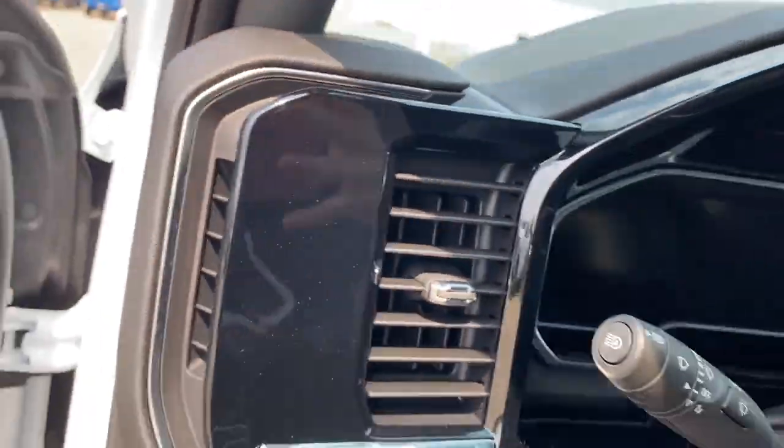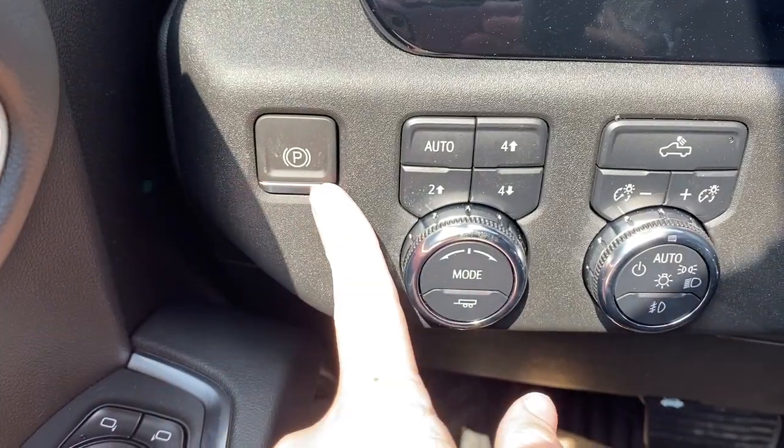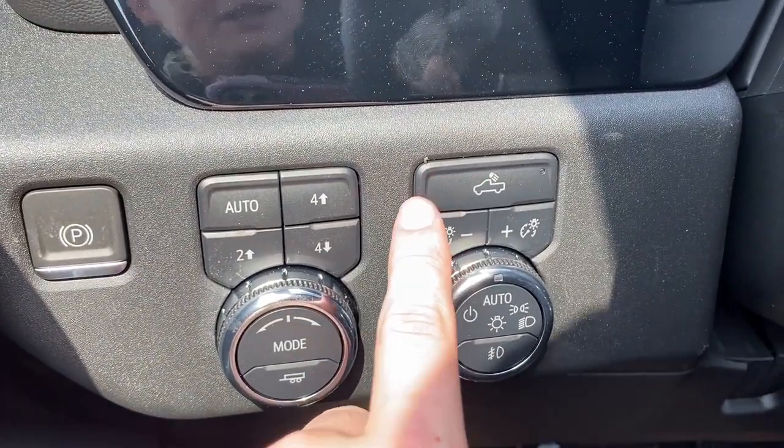Here are the seats, and we can hop inside. Just to the left when we get inside we have the power park brake, optional two-wheel and four-wheel drive with trailer mode, and our lighting controls with the LED cargo bed lighting.